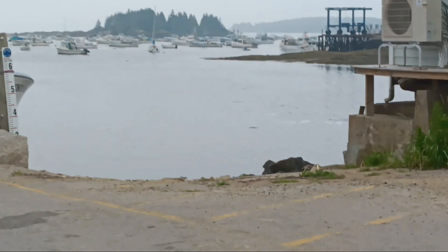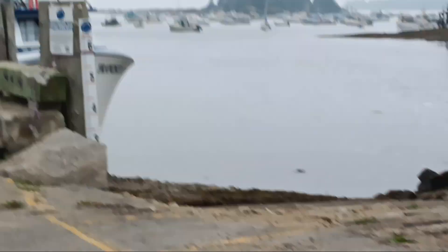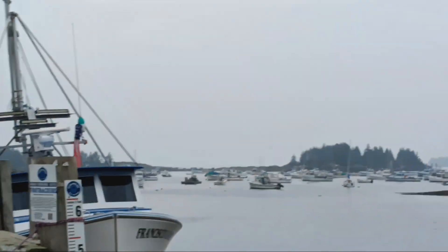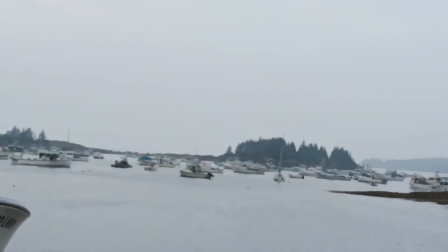Look at that — this view, all of those boats. All these lobster fishing boats on Vinalhaven. And it looks like it's low tide; you can see the rocks.